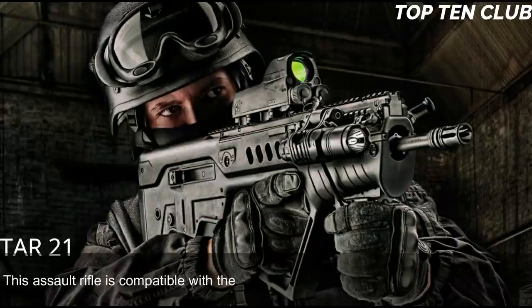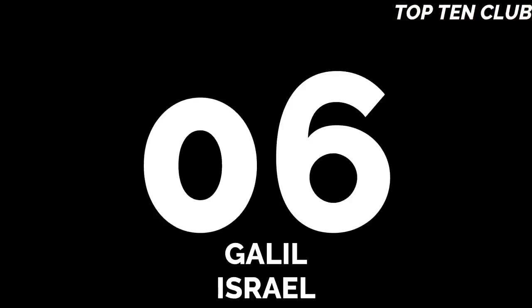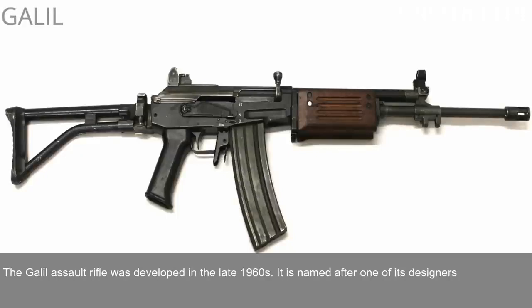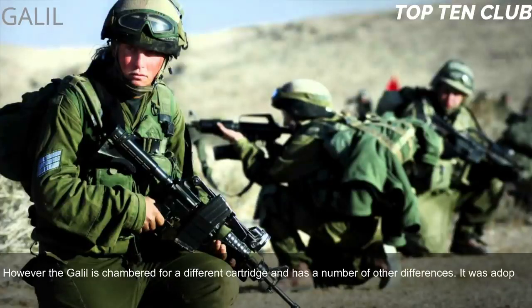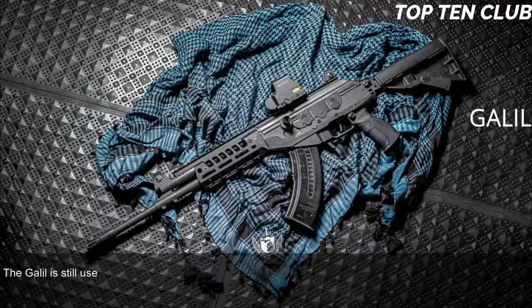The TAR-21 is compatible with the US M203 40mm underbarrel grenade launcher. Number 6: Galil, Israel. The Galil assault rifle was developed in the late 1960s and is named after one of its designers, Yisrael Galil. It is based on the Finnish M62 assault rifle, which is itself a clone of the Soviet AK-47, but chambered for a different cartridge. It was adopted by the Israel Defense Forces (IDF) in 1972 as a standard issue infantry weapon until the early 1990s.